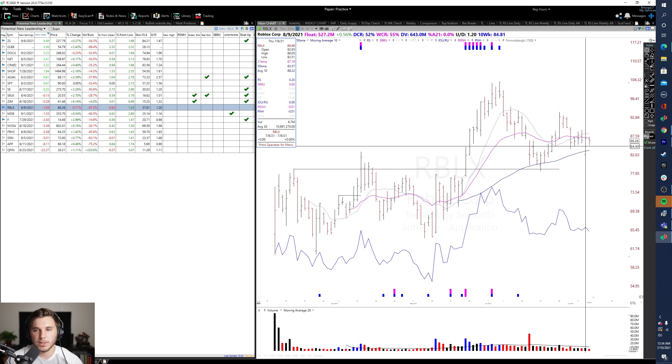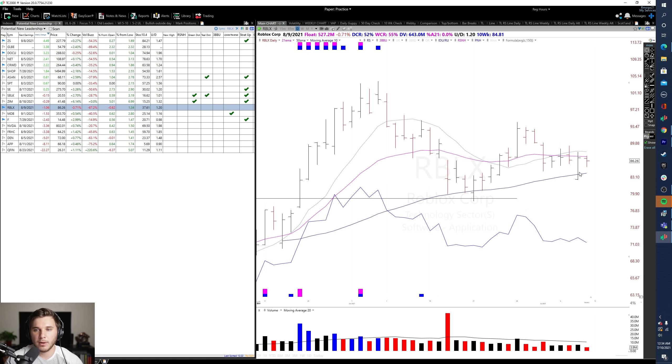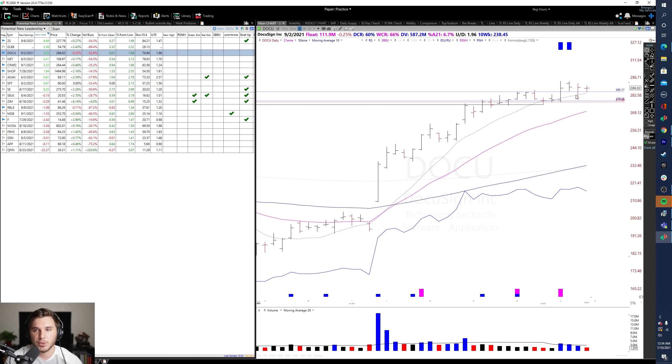Roblox had a nice upside reversal bar on Thursday. I'll be making a video talking about how to play days where we gap down and then rally strongly from the open — it's called an Opening Range Breakout, or ORB. It's a super powerful and easy way to manage risk in the first half hour to first hour. There are a lot of setups usually in leaders with strong chart patterns. Let me know if you want to see that video — DocuSign and CrowdStrike both presented good opportunities early in the session on Thursday.